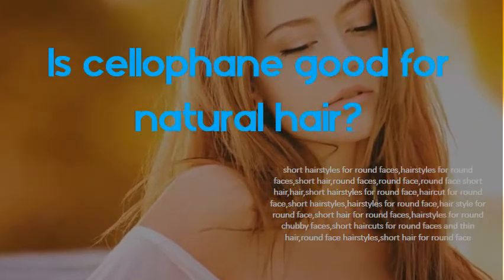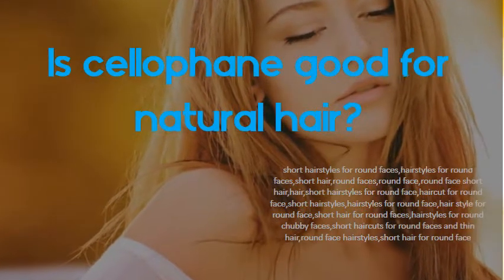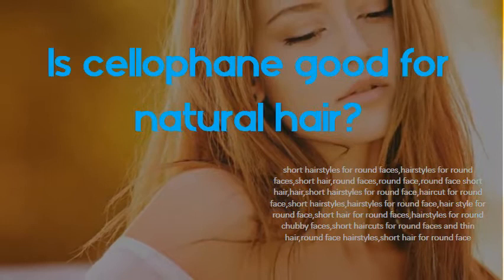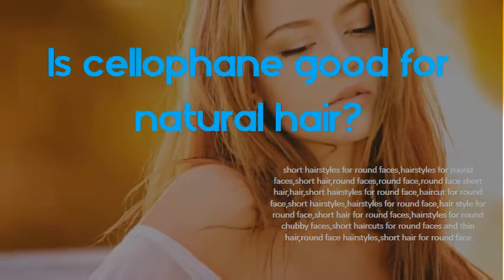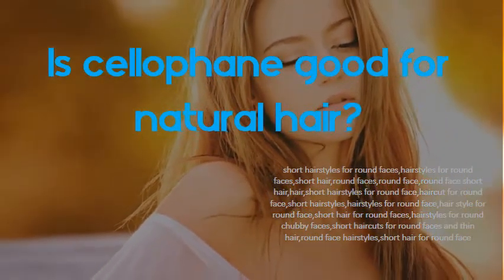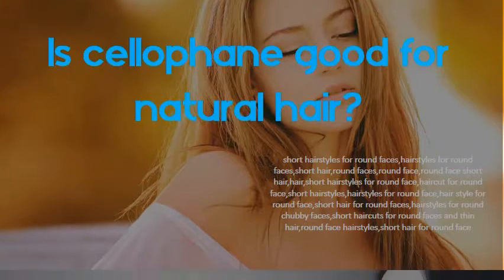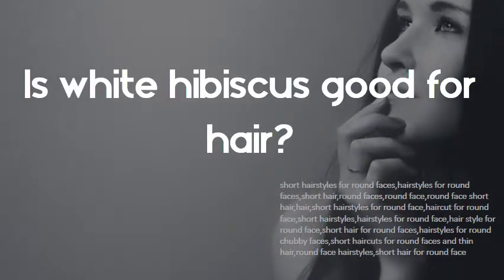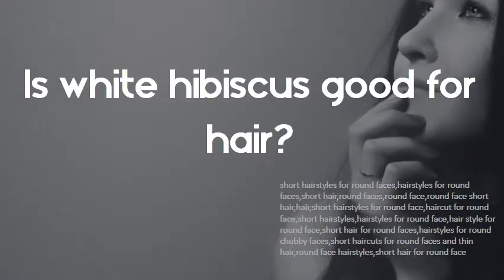Is cellophane good for natural hair? In a cellophane hair treatment, clear cellophane coats the cuticle with polymers, giving the hair a boost of shine, while hydrolyzed proteins strengthen the hair. This treatment does not change natural or dyed hair colors, but it can make colors more vibrant by putting a shiny clear film around the hair strands.